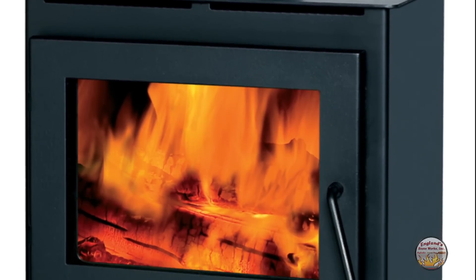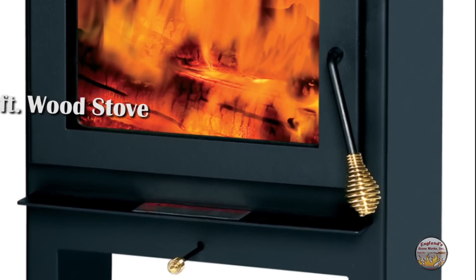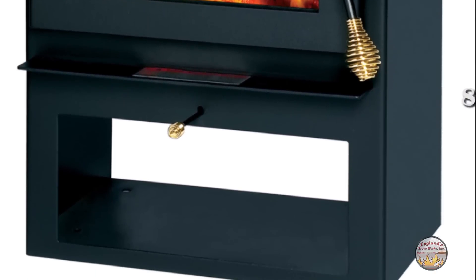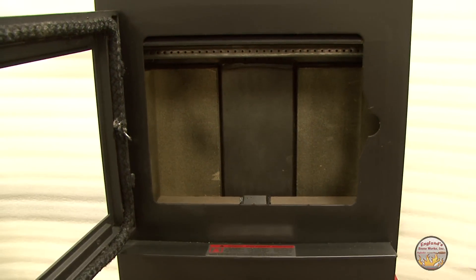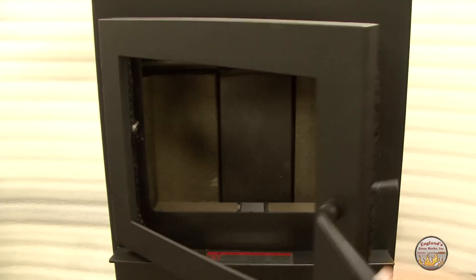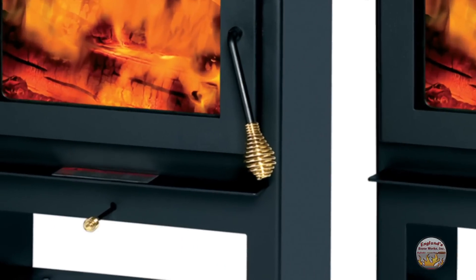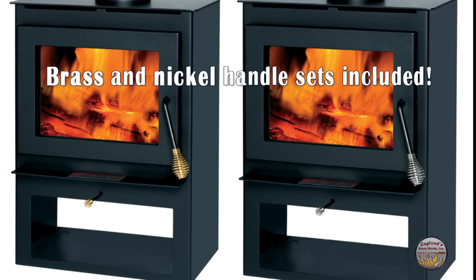Our 17 series wood stove is a European-inspired design that heats anywhere from 800 to 1200 square feet and is just right for a moderately sized area. The stove is constructed of quality welded steel and is designed to give you many years of dependable heating pleasure. It has a hidden hinge cast iron door with a large air wash glass for a great view of the fire time after time. We include both brass and nickel handles so that you can decide which look best suits your home.